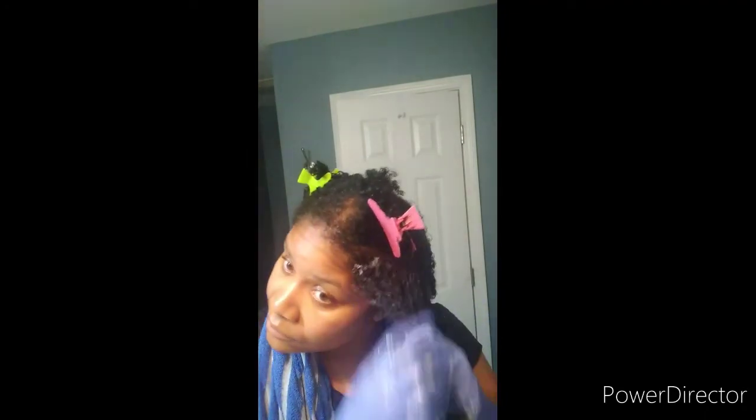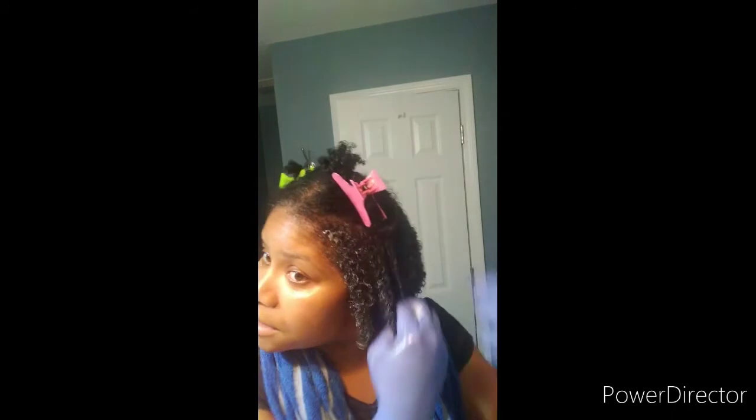To recap: I did a detangler spray, my oil, my leave-in conditioner, Harrison's Naturals Hydrating Hair Cream, and my curling custard. I finger-detangled throughout — and that's how I define my curls.